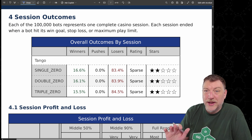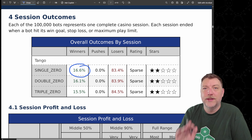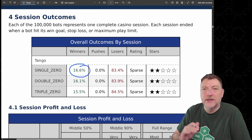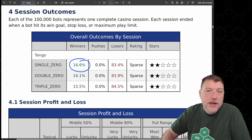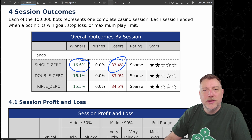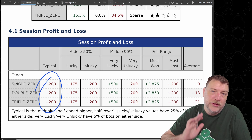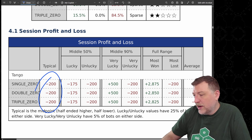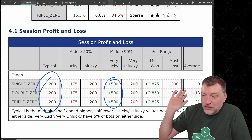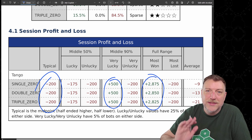Here are the overall wins by session. 16.6% of the bots won money on the single zero wheel — that's essentially one throw of the die, a 1 in 6 chance of winning money with this strategy. The bots are stopping once they won $375, with an 83.4% chance of losing. Typically they're going to lose the whole $200 — that's the most likely outcome. If very lucky, they could win up to $500; the maximum any bot won was $2,875.